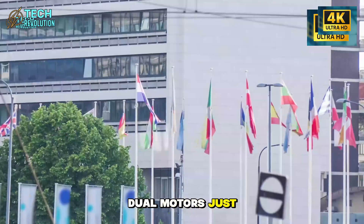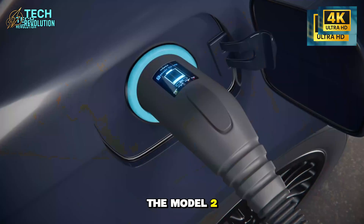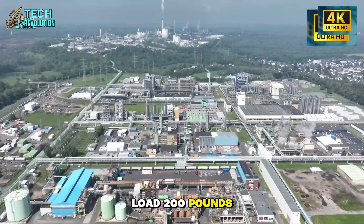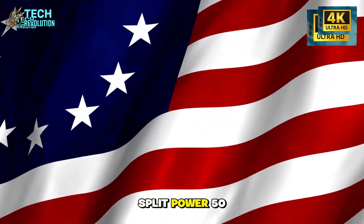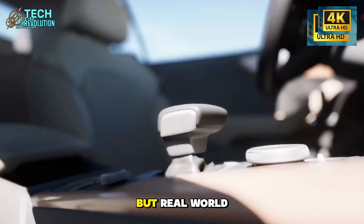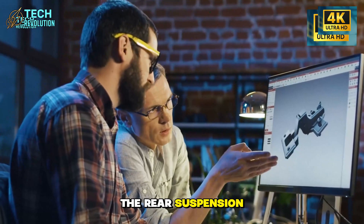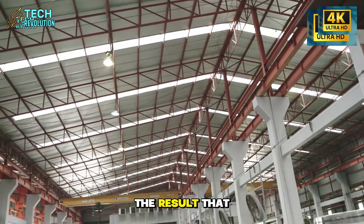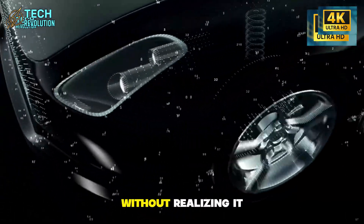Most people think dual motors just mean more power — they're completely missing what Tesla actually engineered here. The Model 2's system is fundamentally different from every affordable EV ever built. Standard budget EVs split power 50-50 between front and rear motors: simple, cheap, predictable. But real-world driving isn't symmetrical. Load three suitcases in the back, the rear suspension compresses, weight shifts, and suddenly your front wheels are underutilized. The result is that unsettling drift at 65 miles per hour that makes you grip the wheel tighter without realizing it.